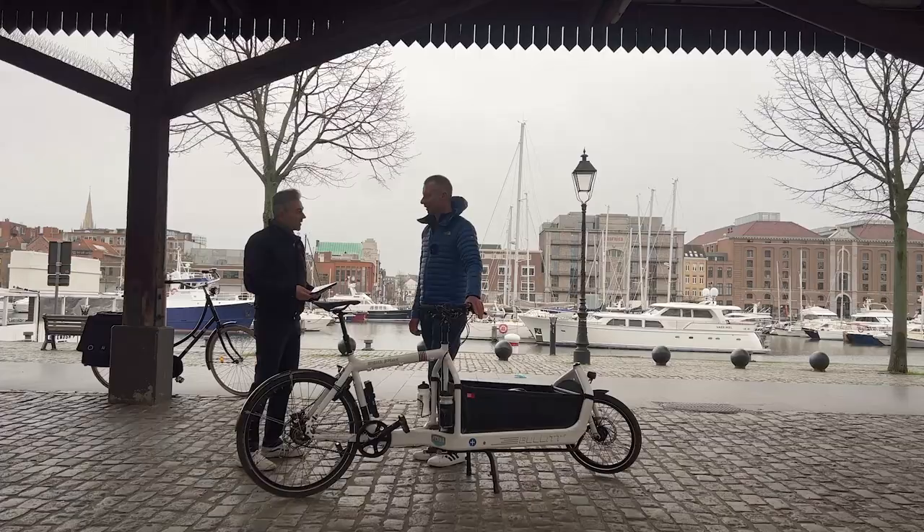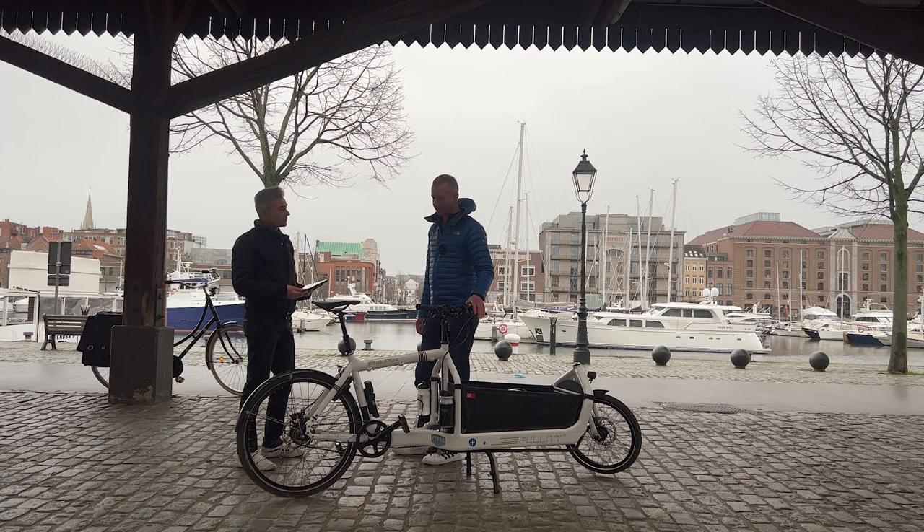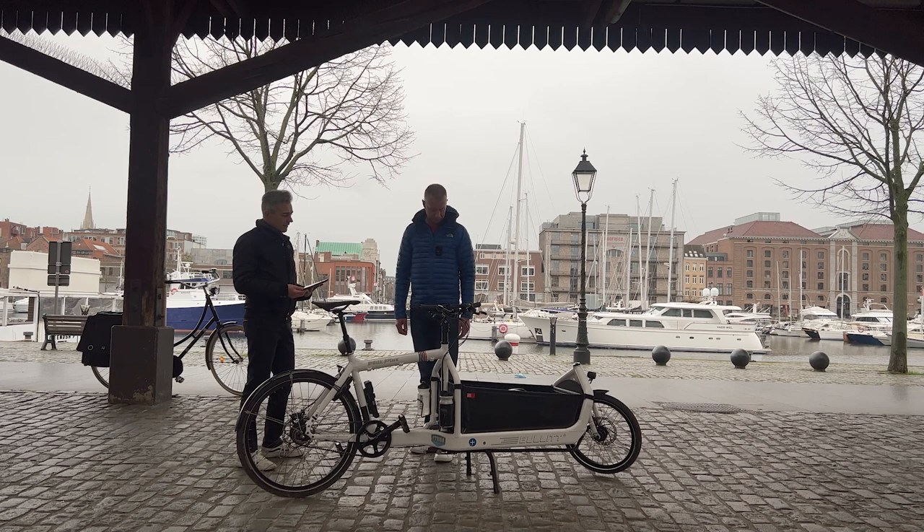Do you use this bike to go on vacations or for longer trips? Yeah, I did several vacations with the bullet, with friends but also with my family. It's very handy and great because you always have a table and a seat with you.